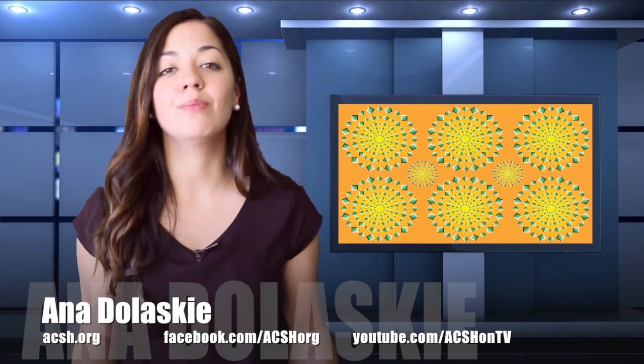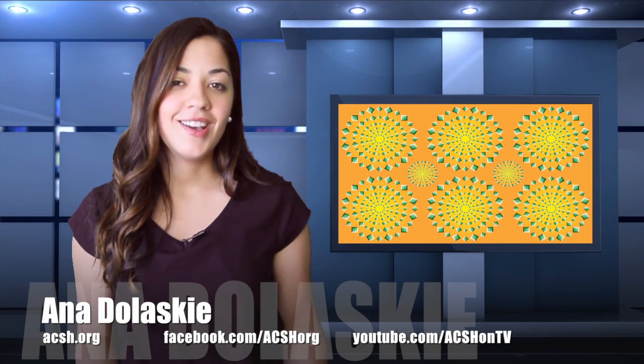And some illusions make it seem like the whole object is moving. Take a look at the center of this image. Does it look like it's dancing? That's because our brains can detect lighter objects faster than dark ones. Hence, it seems like the image is moving. But blink and shift your vision to the left or right side of the image and you'll quickly see nothing in this image is actually moving.